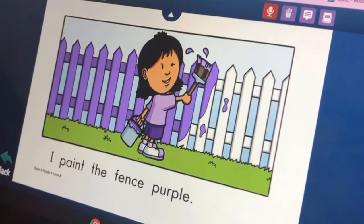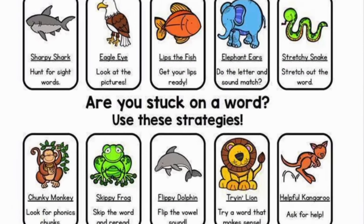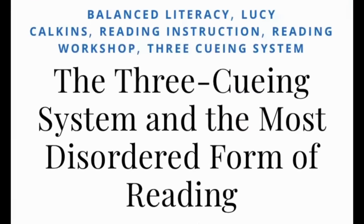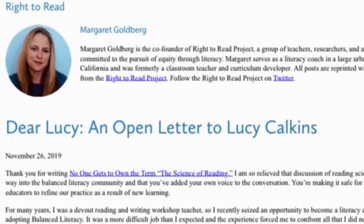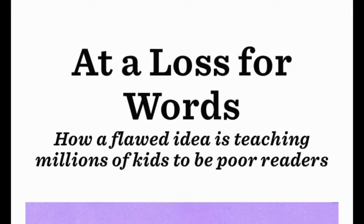This brings me back to the word purple. Why was it so difficult for my daughter to learn how to read this word, even though she was able to guess purple by looking at pictures and guess it again by looking at context? It turns out that guessing words from different clues such as pictures, context, or repetitive sentence patterns is a highly inefficient and ineffective way to learn how to read. Incredibly, this method, which is called 3-Cueing, is strongly promoted in the Lucy Calkins Reading Workshop Curriculum, one of the best-selling reading programs in the U.S. Many children who learn these methods have to be retrained later before they can learn to read properly.